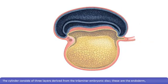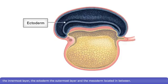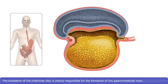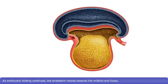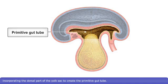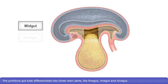The cylinder consists of three layers derived from the trilaminar embryonic disc: the endoderm, the innermost layer; the ectoderm, the outermost layer; and the mesoderm, located in between. The endoderm of the trilaminar disc is mainly responsible for the formation of the gastrointestinal tract. As embryonic folding continues, the endoderm moves towards the midline and fuses, incorporating the dorsal part of the yolk sac to create the primitive gut tube. The primitive gut tube differentiates into three main parts: the foregut, midgut, and hindgut.